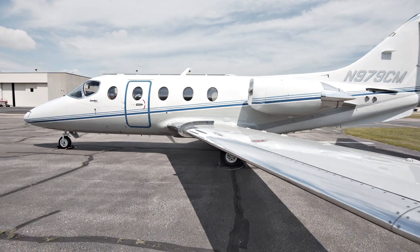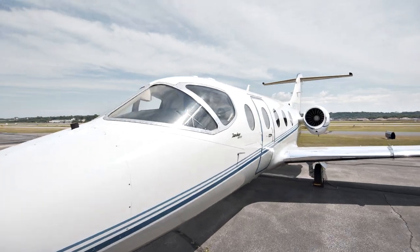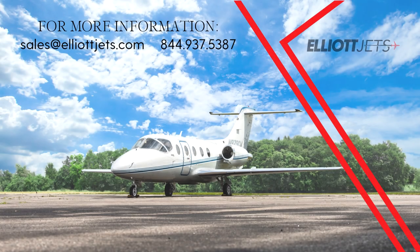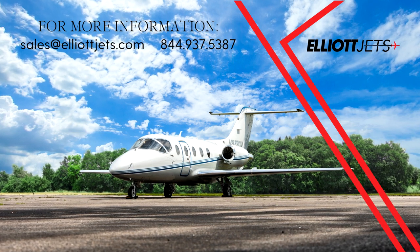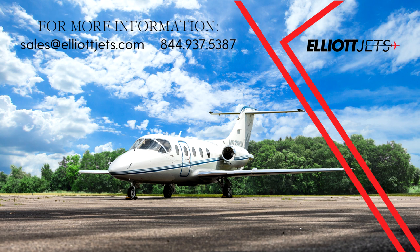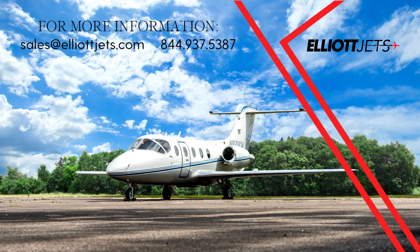Contact one of our dedicated team of highly trained aircraft sales, acquisitions and appraisal representatives to help place you in this aircraft today. For more information on this 2008 Hawker 400 XP, please email us at sales@elliottjets.com or call 844-937-5387.